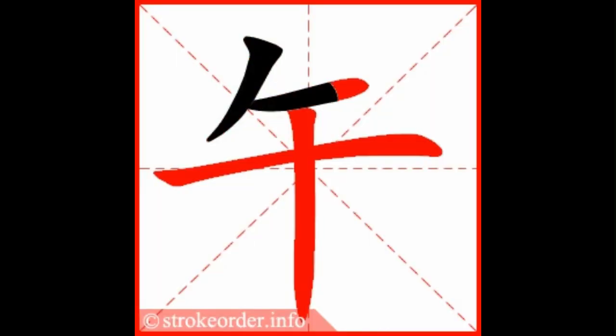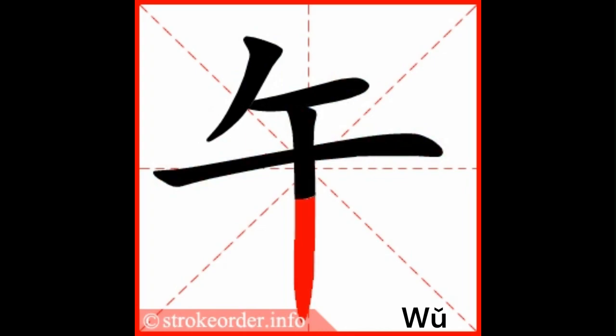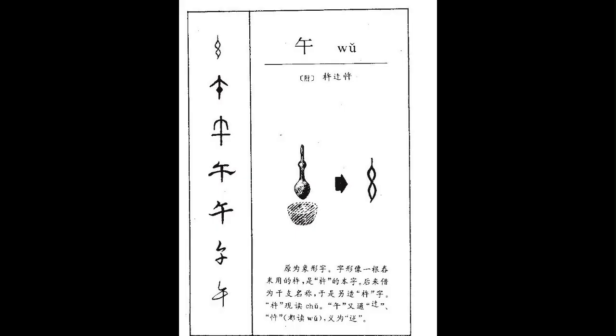In today's video, we'll teach you the Chinese character for noon, pronunciation. This is a fun character in the Chinese language because the character was originally a heavy stone tool used to grind rice during the day around noontime.